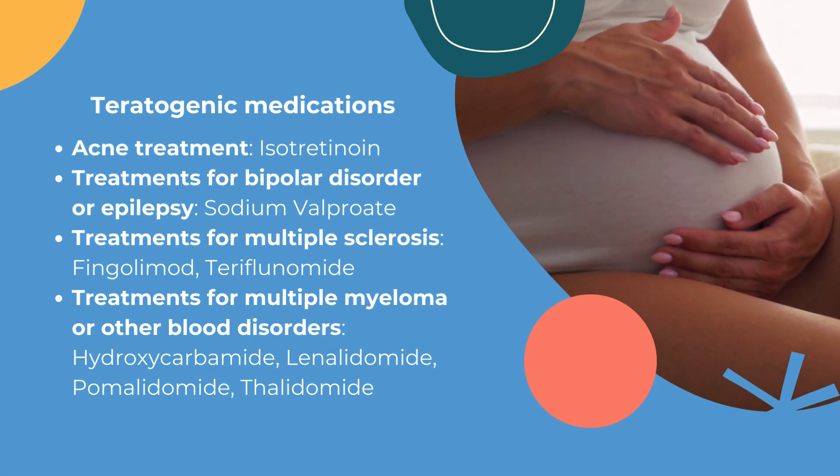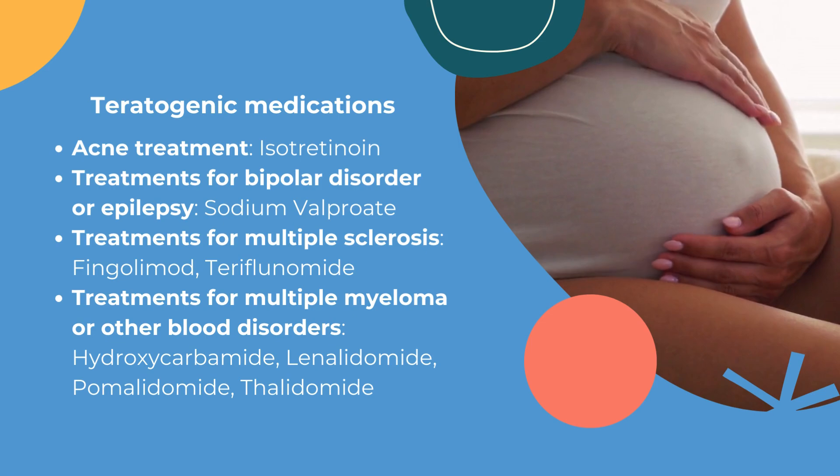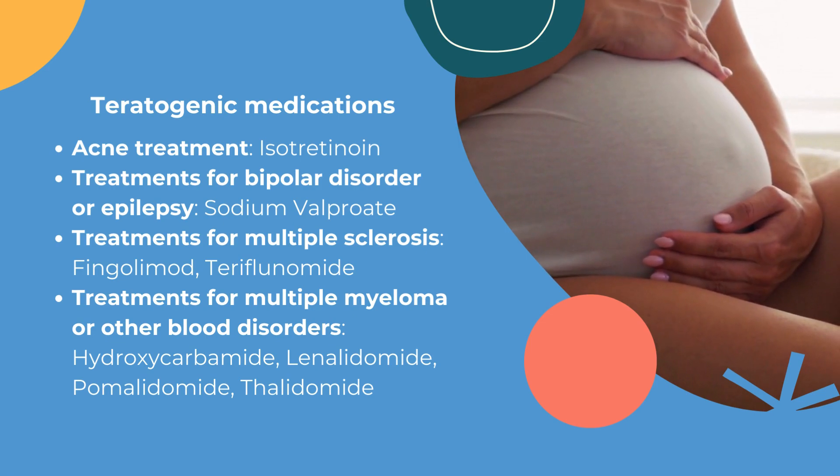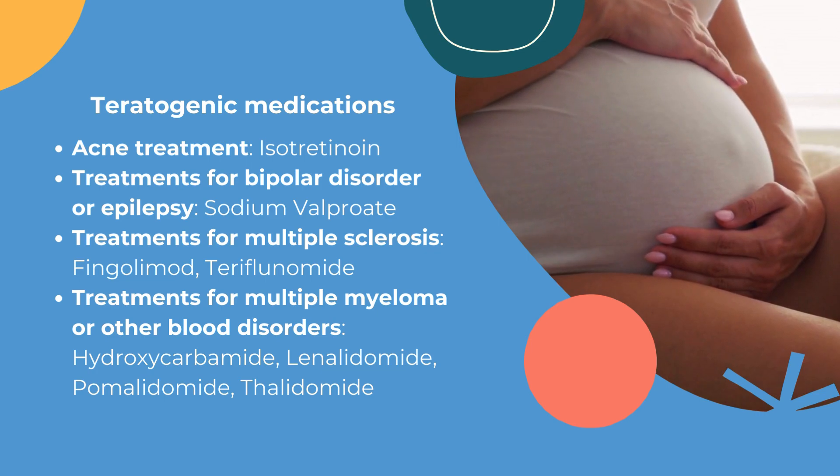For multiple sclerosis, medications like bingolamide and teriflunamide are considered teratogenic. And for multiple myeloma or other blood disorders, drugs like hydroxycarbamide, lenalidomide, pomalidomide, and thalidomide fall into this category.